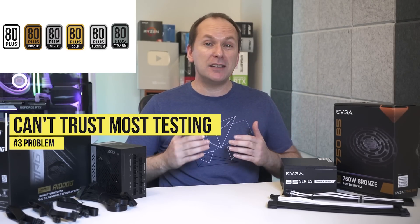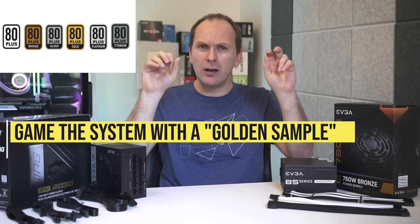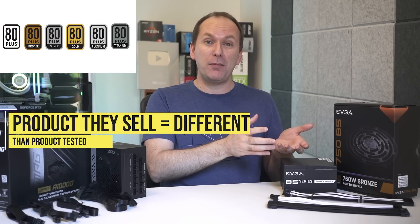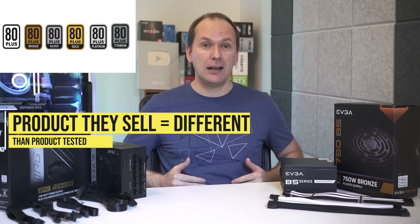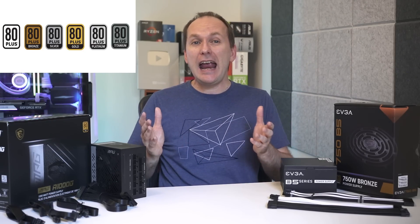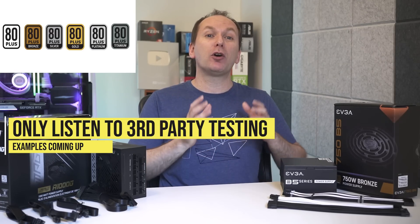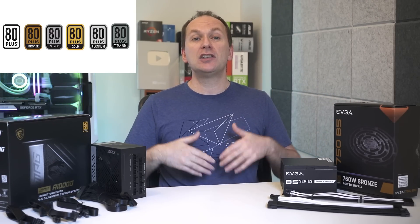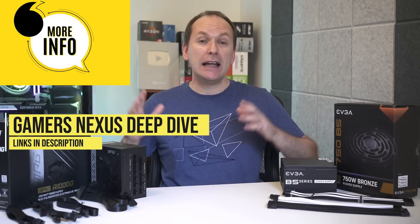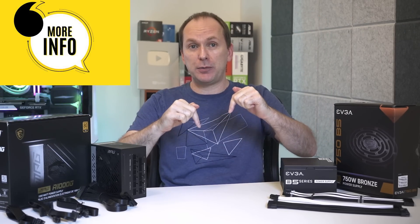The final issue is that you simply can't trust how PSUs are 80 Plus certified, as manufacturers game the testing system by submitting a high-quality 'golden sample' unit, while the units actually sold to consumers have lower-quality components — leading to a false rating. Taken all together, 80 Plus certification doesn't really tell us anything. We should only rely on power supplies independently reviewed using a unit purchased from a retailer, not the demo unit sent by the manufacturer.